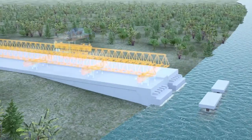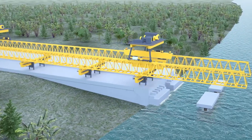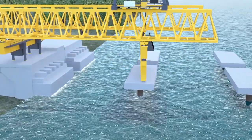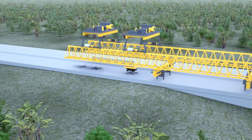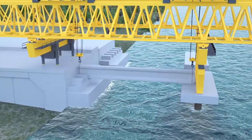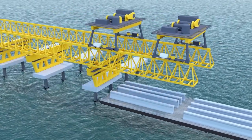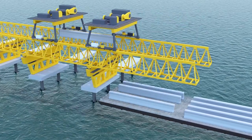Girders will be installed using a beam launcher. The launcher moves its way to a new span on the bridge, ready to accept girders. Trailers deliver the beams and they are installed in place. Where necessary, girders will be delivered on barges and lifted from the sea.